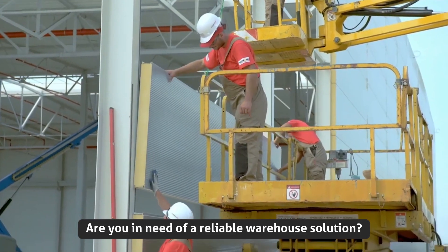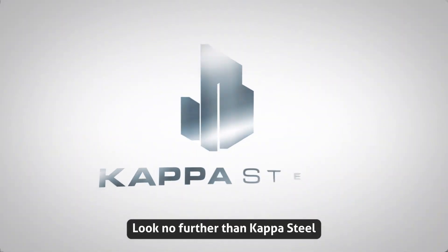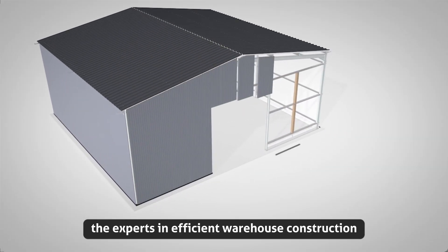Are you in need of a reliable warehouse solution? Look no further than Kapastil, the experts in efficient warehouse construction.